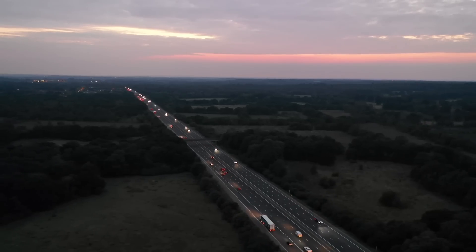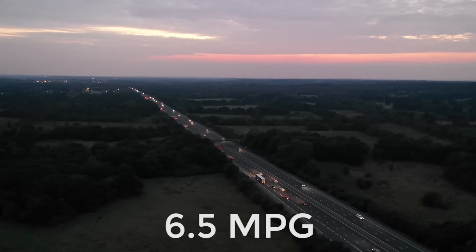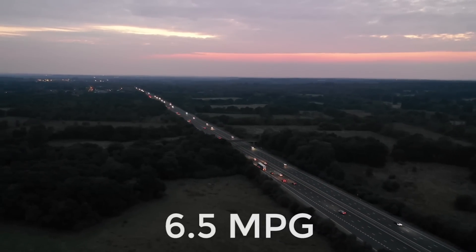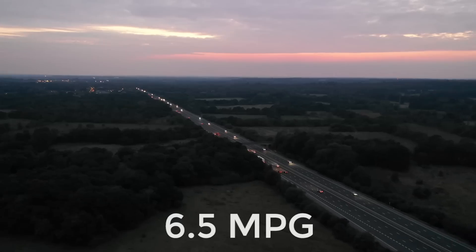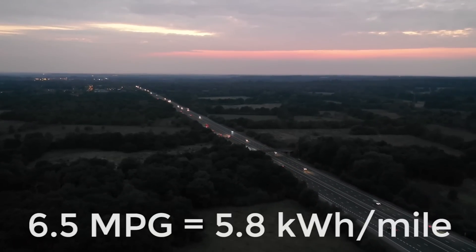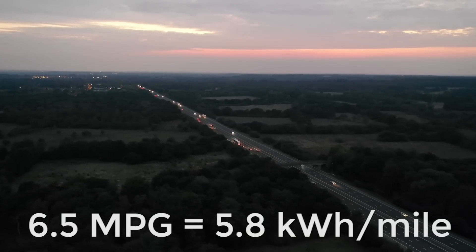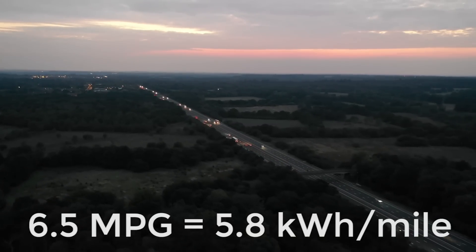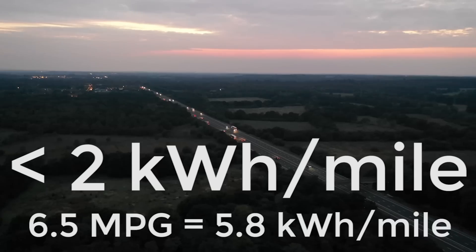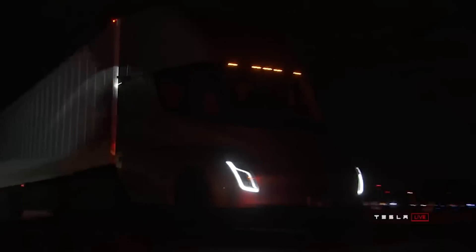To put this into perspective, a current diesel semi-truck will achieve around 6.5 miles per gallon, which — using diesel that stores around 10kWh of energy per litre — means it uses around 5.8kWh per mile. The Tesla semi-truck, on the other hand, is set to use less than 2kWh per mile. In my opinion, it could be a fair amount lower than this when looking at all the energy saving measures that are in place.